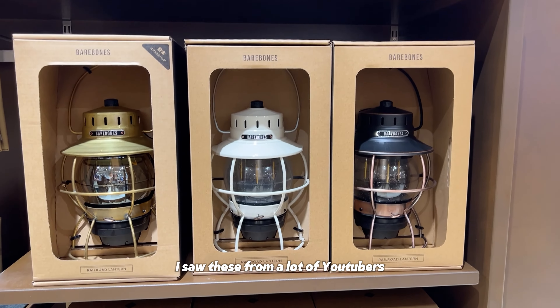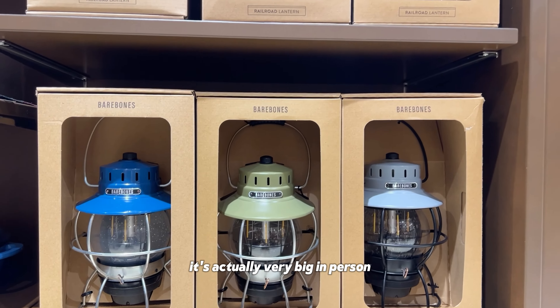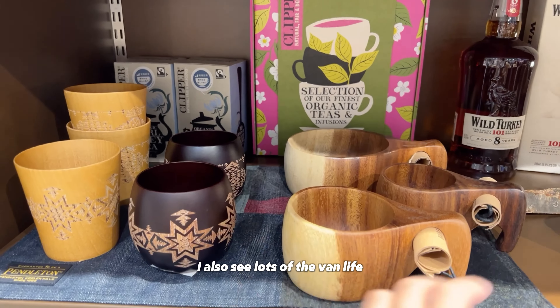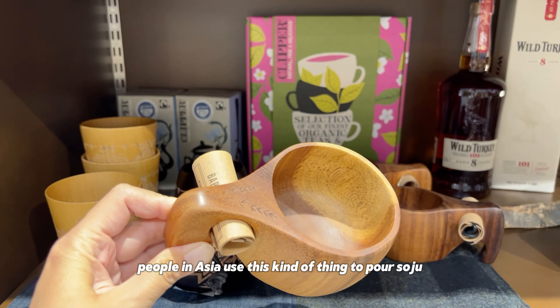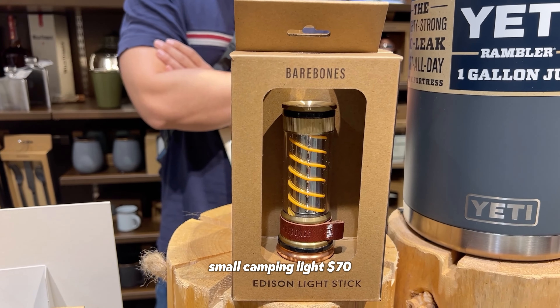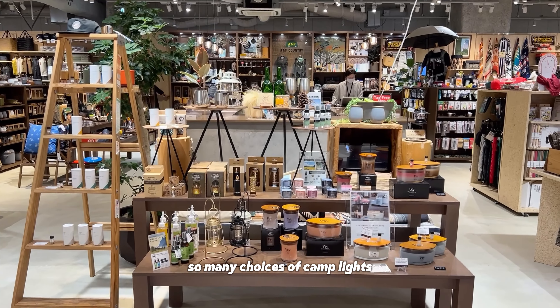I saw these from a lot of YouTubers in Korea that use this. It's actually very big in person — here is my hand for scale. I also see lots of Vanlife people in Asia use this kind of thing to pour soju. This one is $70, and this one is $20. It's so expensive.